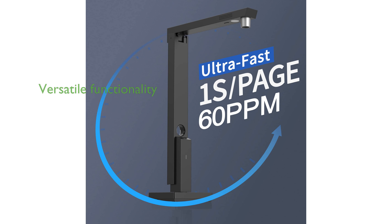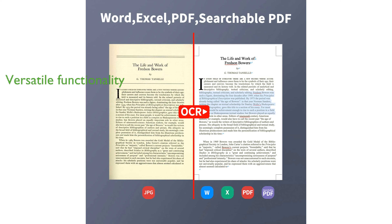Thanks to its innovative design, the CZUR Lens 1200 Pro can also function as an external webcam, adding to its versatility. A single USB connection provides both power and data transfer, ensuring a hassle-free setup and operation.